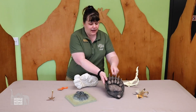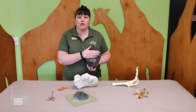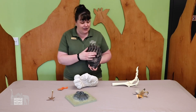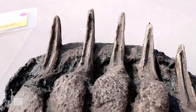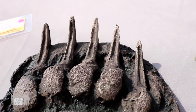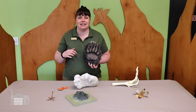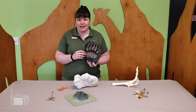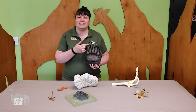How about this guy? This is a grizzly bear foot. He has a big foot for walking around with his big heavy body, and then these long, long claws that are really good for digging. Bears like to dig up tubers and roots to eat, or rip open a bee nest to get to the honey and bugs inside, or even dig a den to sleep in for the winter. So his feet are adapted for digging.